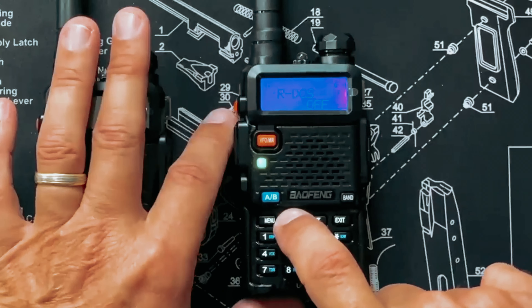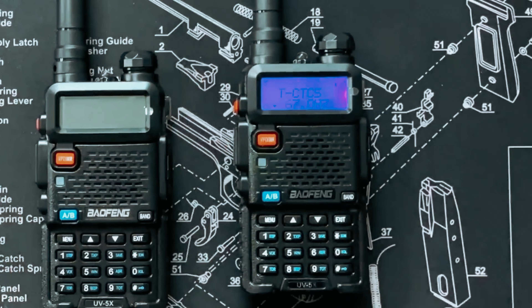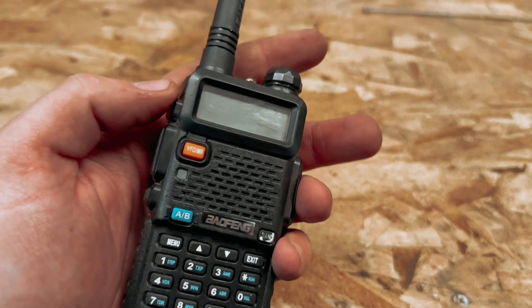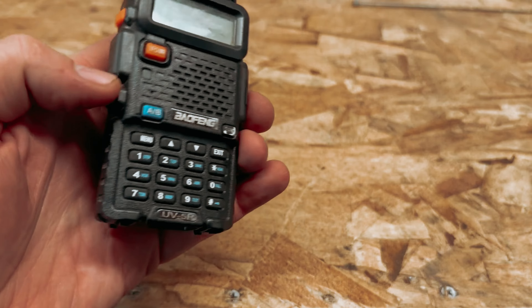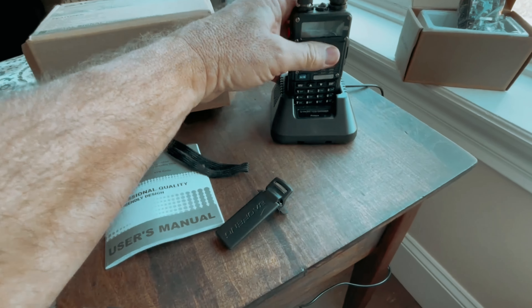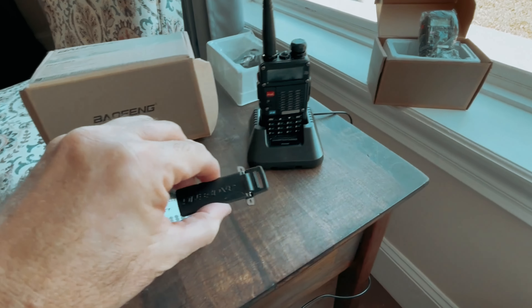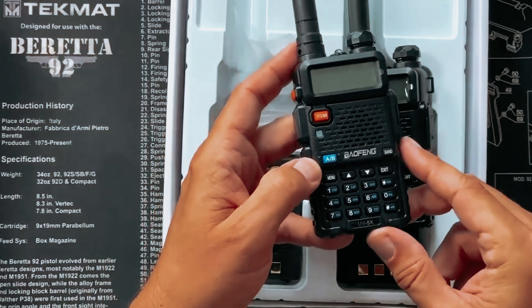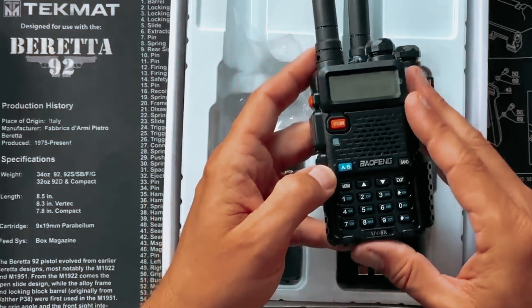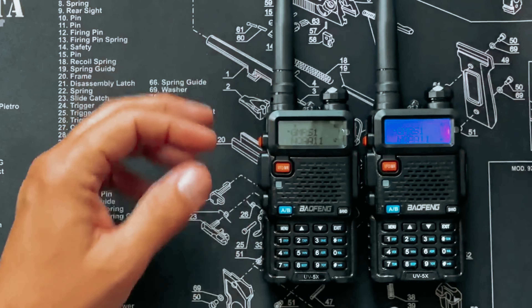Operating the UV5G is simple, with most basic settings accessible through the menu and keypad. It also has VOX hands-free operation, 128 channels, 50 CTCSS tones, and 104 DCS codes for more advanced customization. In conclusion, the Baofeng UV5G GMRS radio is a reliable and feature-packed two-way radio that offers a longer talking range, compatibility with other GMRS units, and important weather monitoring abilities. It is an excellent choice for those looking for reliable and powerful communication in various settings.